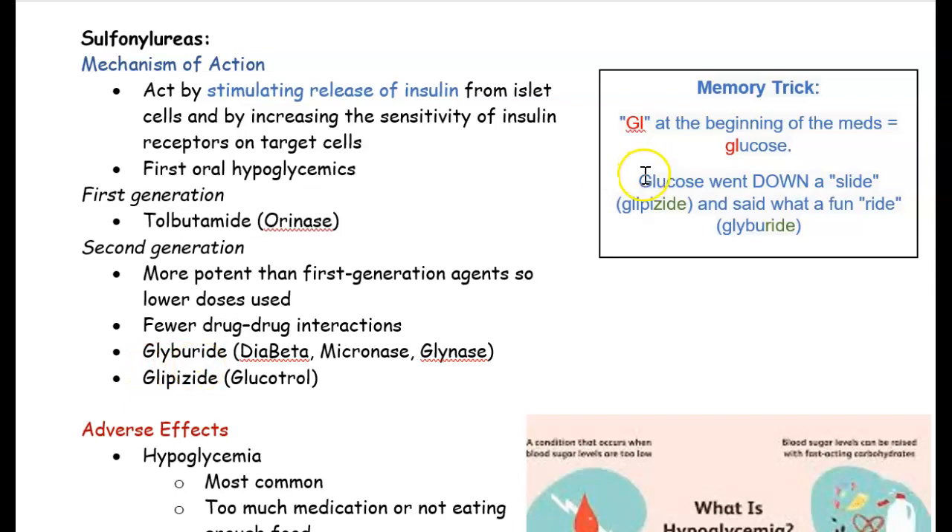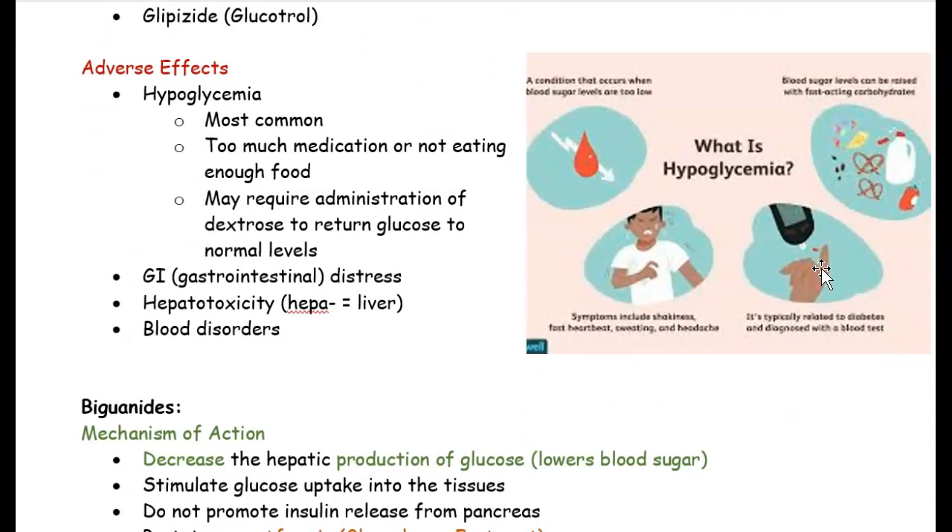Here's a memory trick: glucose went down a slide — 'slide' kind of sounds like 'side' in glipizide — and said 'what a fun ride,' and the medication ending in 'ride' is a diabetic medication. So these drugs cause glucose to go down in the body. Remember: anything ending in 'side' or 'ride' think of diabetes medication. GL stands for glucose; think of diabetic medication.